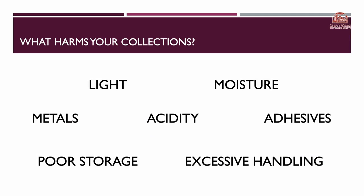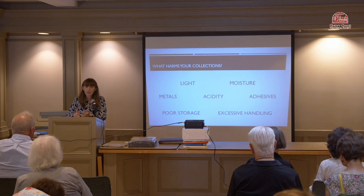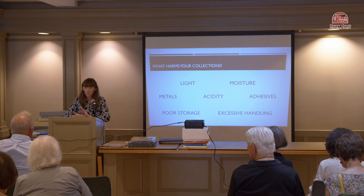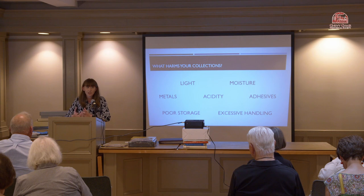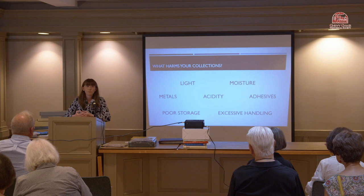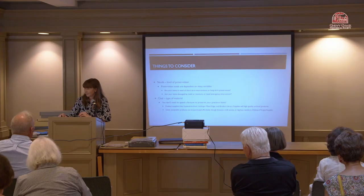These are the main damages to your items — your main risk factors: light, moisture, metal, acidity, adhesives, poor storage, and excess handling. Light is bad for our skin, for paintings, documents, and objects. Moisture can cause mold. Metals can cause corrosion, which can damage papers. Acidity is baked into a lot of papers, causing damage over time. Adhesives also have acidity, and poor storage or handling items too roughly can cause further damage.